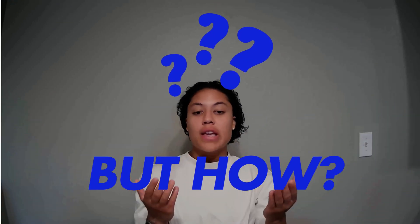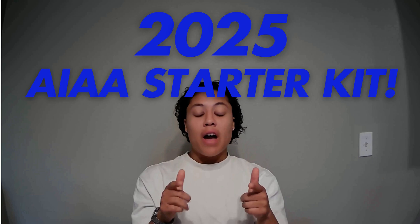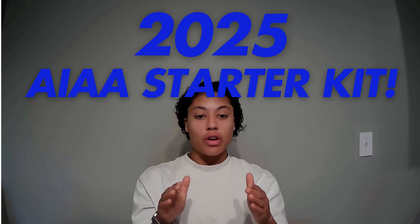But here's the thing. We know that this industry is growing, but the question is, how do you break into it? So today I'm going to walk you through the top technologies that you need to get started in my 2025 AI automation starter kit.